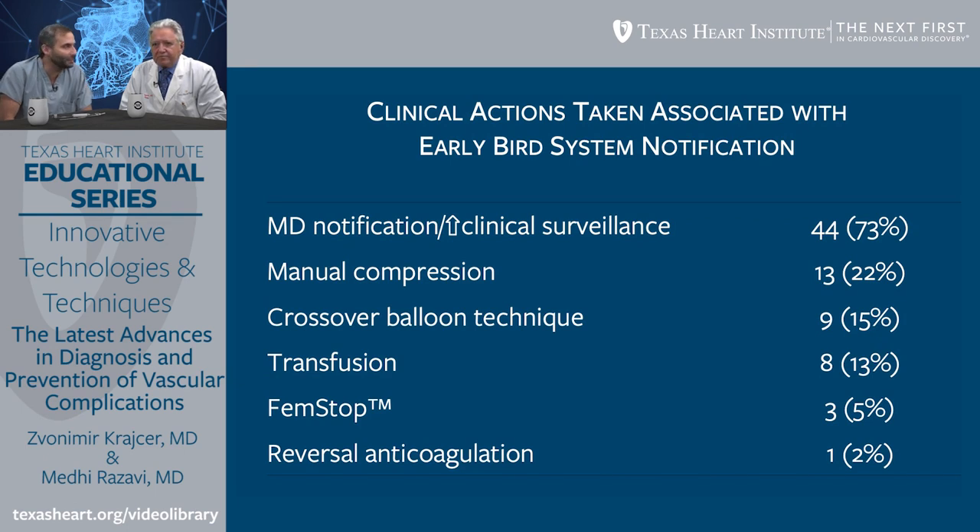This is very interesting because when we look at the need for transfusion, it's pretty high. The current status for large-bore sheaths has dropped tremendously — somewhere around 7% — related to expertise, paying attention, and using newer generation closure devices. It means physicians were alerted relatively early, checked hemoglobin and hematocrit, found it was very low, and gave blood transfusions. A significant number of interventions were performed on the basis of this information.